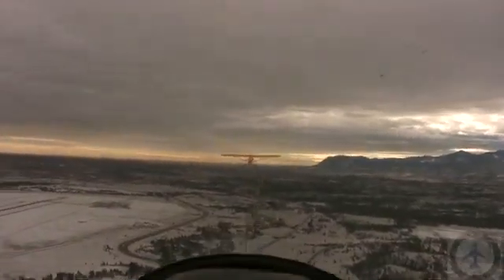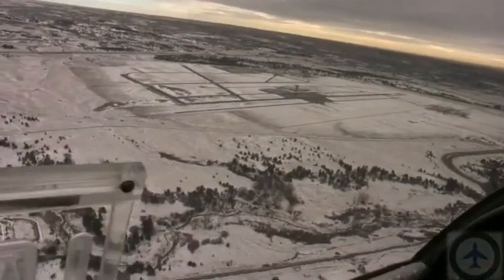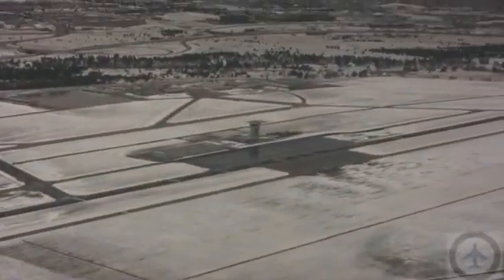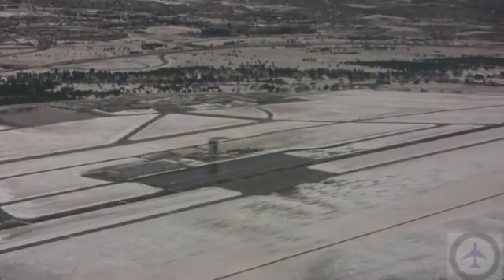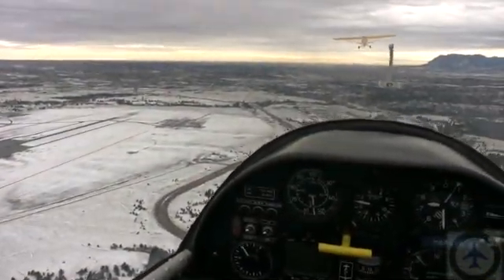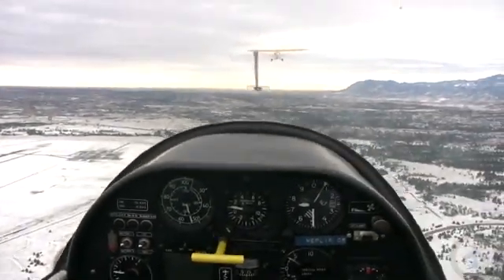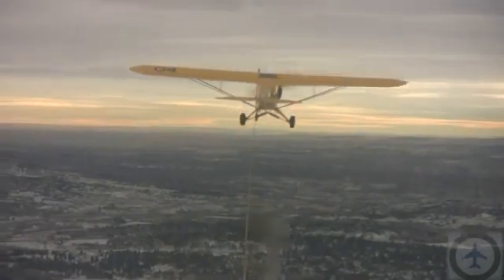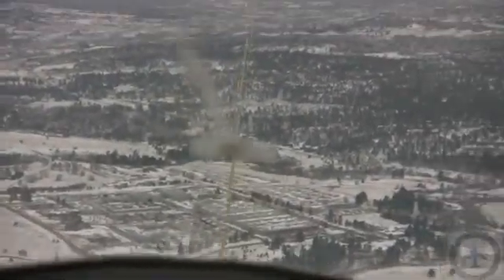A little orientation. Right about here is where we'll come back into the pattern. Below us there's a bridge, and that's our entry point. We teach our cadets how to get back to this entry point at 7,500 feet. So this is the altitude — 7,500.